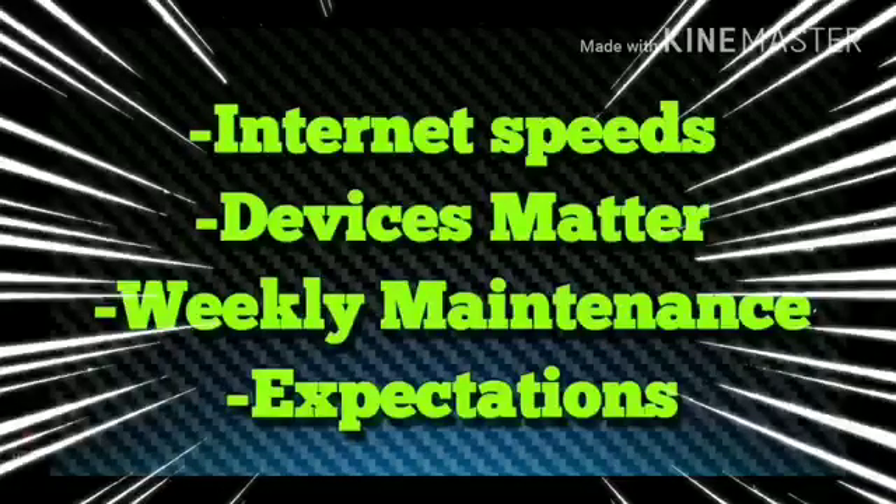Let's review one more time: internet speeds, devices matter, weekly maintenance. And the last one is expectations — what are you expecting out of your IPTV? Are you expecting perfection? It'd be great, but it's probably not going to happen. It is IPTV; it's coming from links on the web. You might find down channels or a little buffering here and there. If you want perfection, go back to cable or satellite and spend a hundred bucks a month instead of a few bucks for IPTV service.